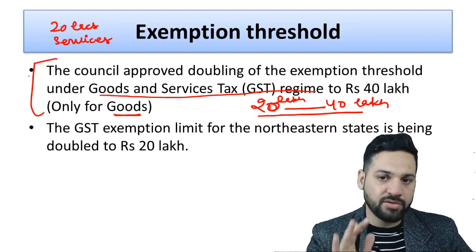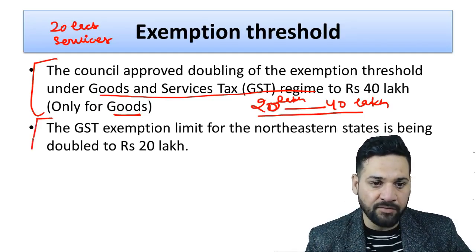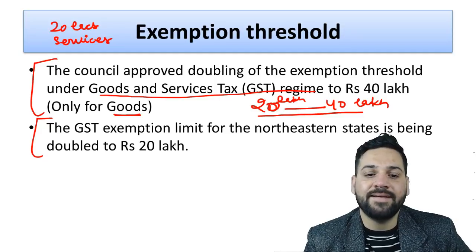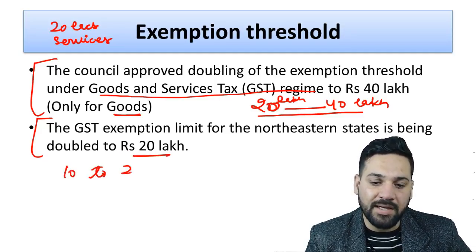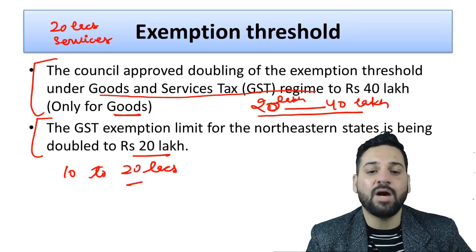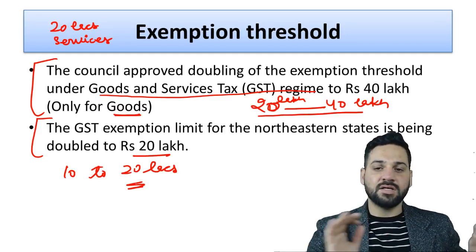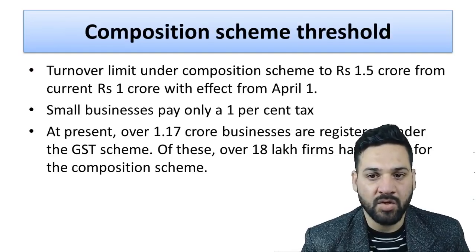To summarize: the GST exemption limit for goods is 40 lakhs and for services it is 20 lakhs. For the northeast states, the exemption limit has been doubled from 10 lakhs to 20 lakhs. So the key figures are: goods — 40 lakhs, services — 20 lakhs, northeast states — 20 lakhs.